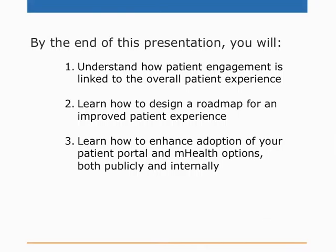Thanks to all of you for joining me today. I'm going to present some best practices in patient engagement. No matter what your background is, the aim is to share tips you can use in your organization or at least share with other key decision makers. Our take-home points today: number one, understand how patient engagement is linked to the overall patient experience; number two, learn how to design a roadmap for an improved patient experience; and number three, learn how to enhance adoption of your patient portal and additional mHealth options, both publicly and internally.